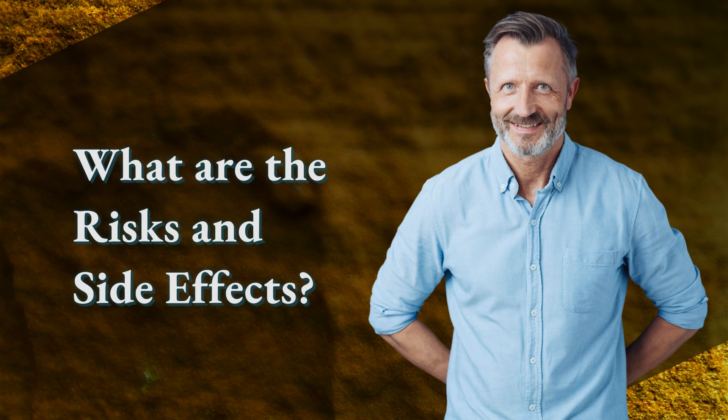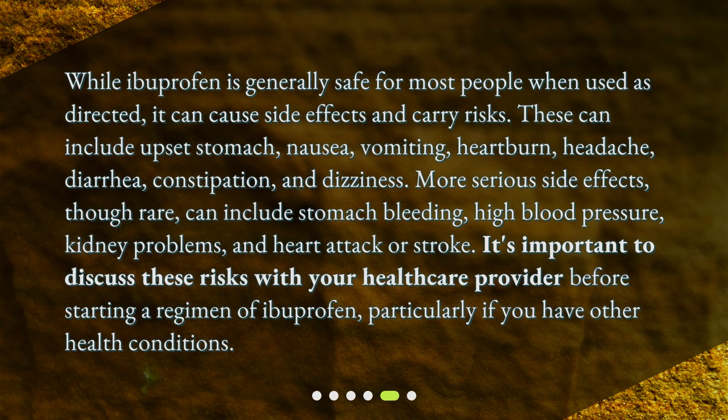What are the risks and side effects? While ibuprofen is generally safe for most people when used as directed, it can cause side effects and carry risks. These can include upset stomach, nausea, vomiting, heartburn, headache, diarrhea, constipation, and dizziness. More serious side effects, though rare, can include stomach bleeding, high blood pressure, kidney problems, and heart attack or stroke. It's important to discuss these risks with your healthcare provider before starting a regimen of ibuprofen, particularly if you have other health conditions.